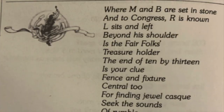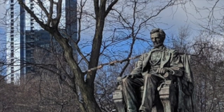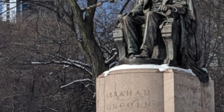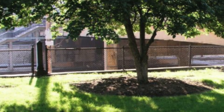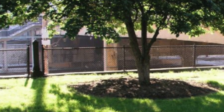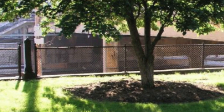Continuing with the verse: 'And left beyond his shoulder is the fair folk's treasure holder.' So beyond Lincoln's left shoulder is the treasure — they look and it's a bunch of trees. The verse then says 'the end of 10 by 13 is your clue behind.' Behind Lincoln sits a row and columns of 13 by 13 trees. They go to the end of that and find a fence. The next verse reads: 'Fence and fixture central to seek, the sounds of rumble, brush, and music hush.' The fence is next to the railroad, across from the Chicago Art Institute. A park band shelter also sits nearby.